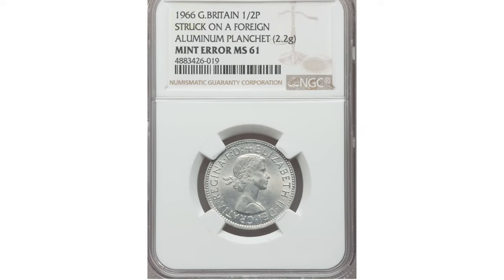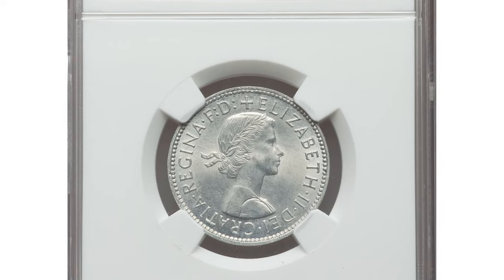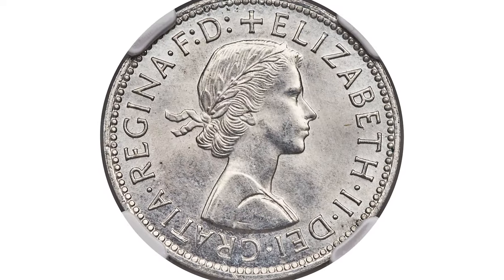This wrong-metal error is not only rare but also strikingly beautiful. The bright aluminium surface combined with high-grade condition makes this coin a prize possession for collectors. Its conservative grading leaves room for appreciation, making it a smart investment for anyone looking to add a unique piece to their collection. This particular piece was sold for $810 at Heritage Auctions.